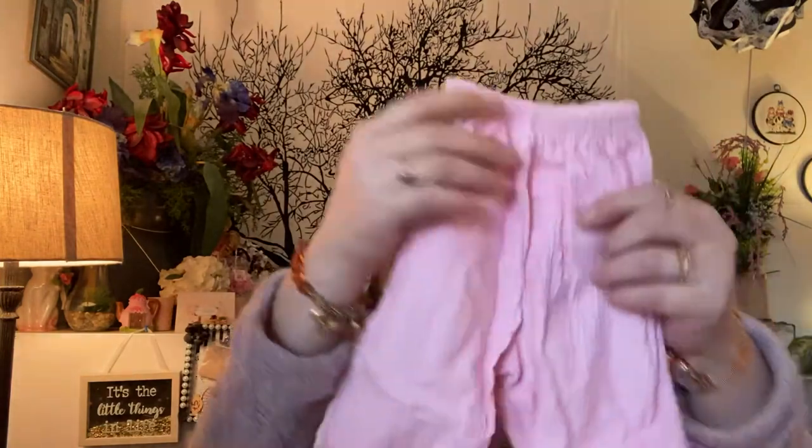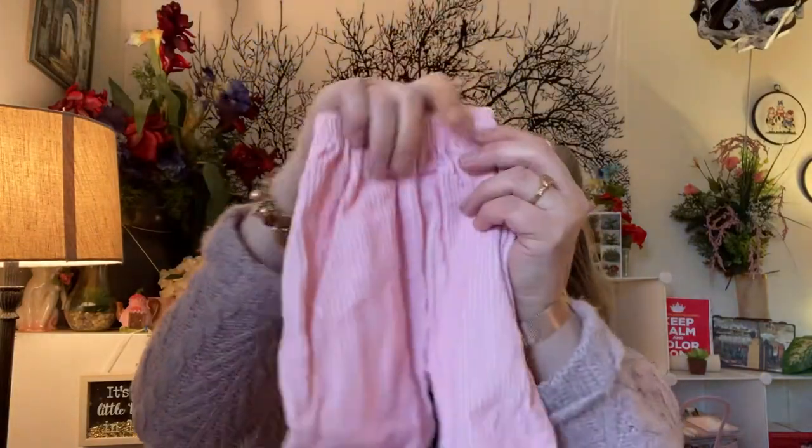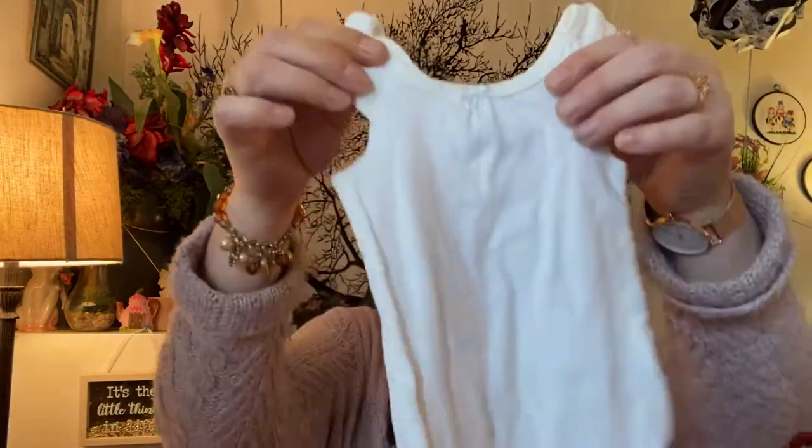I found these corduroy stirrup pants — will you look how sweet those are? And this little onesie. All of this I rolled and was in a $5.99 bag.